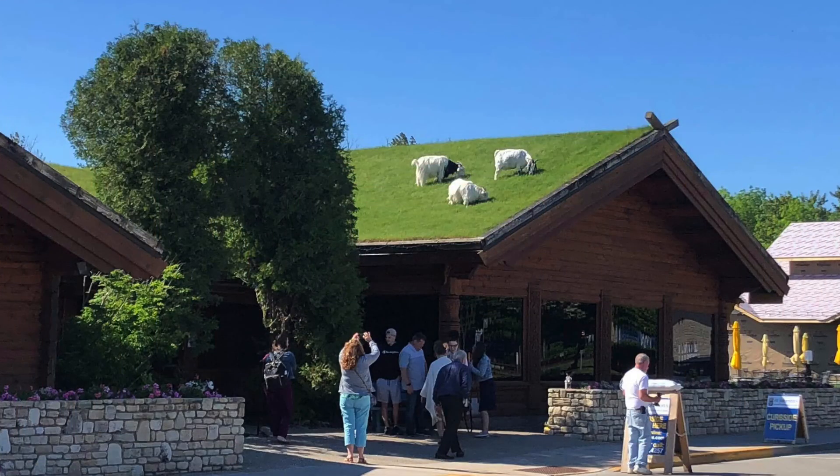And the number one wackiest, most interesting trademark of all time, in my opinion, is a restaurant in Wisconsin that has a grass roof with goats grazing on it. Having goats grazing on your grass roof for restaurant services is a registered trademark owned by this restaurant. That's a pretty unique one.